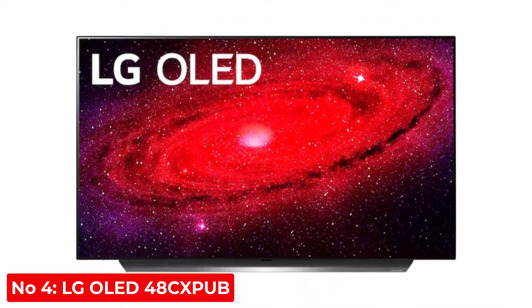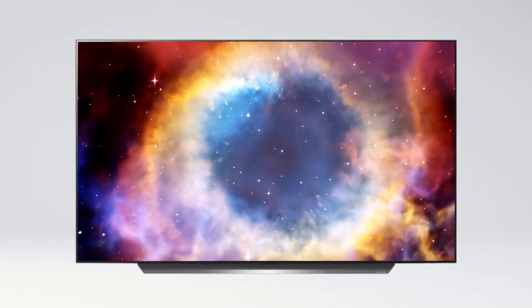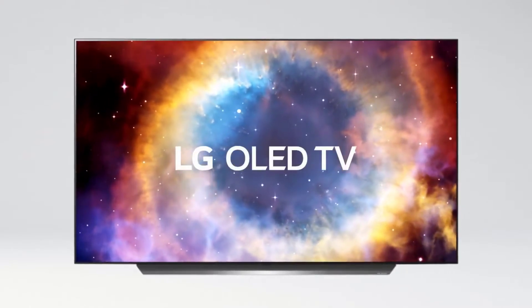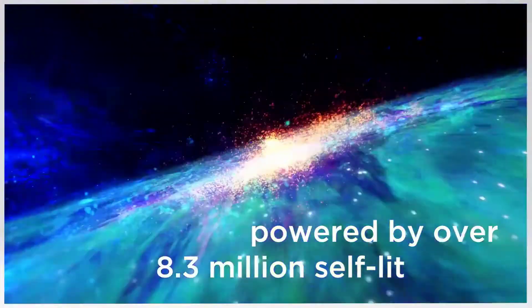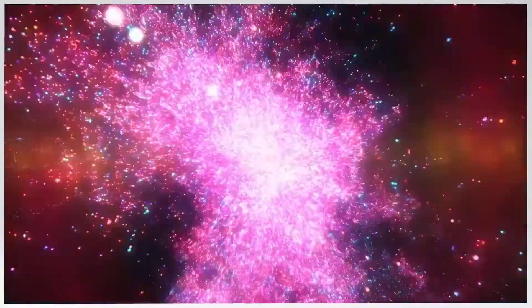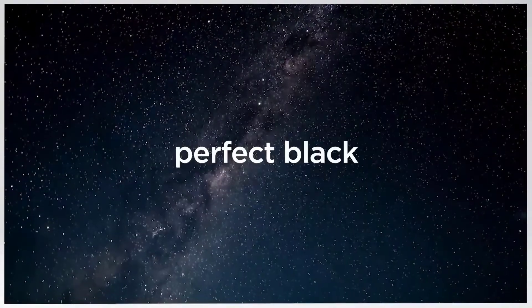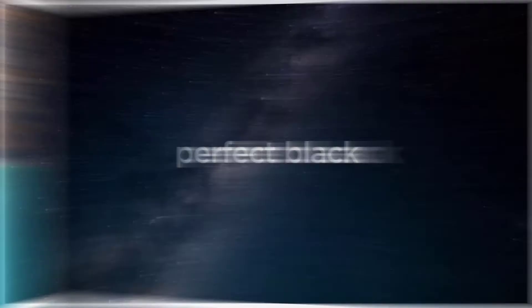Number 4: LG OLED 48CX. This is a TV that we tested as a monitor, so it doesn't have an ergonomic stand like the Asus ROG Strix XG27U. However, with its OLED panel, it can individually turn off pixels, resulting in an infinite contrast ratio and perfect black uniformity, making it a fantastic choice for dark room gaming.